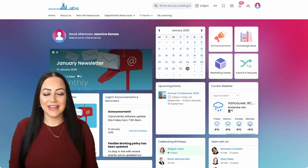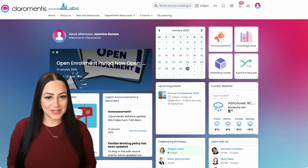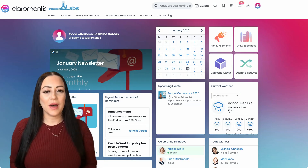Hi, I'm Jasmine and welcome to Intranet Labs, your U.S. Claramentis experts. In today's video, I'm going to give you a quick five-minute overview about what Claramentis has to offer.